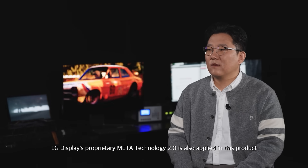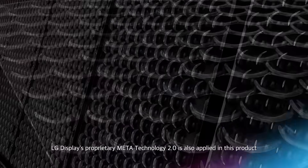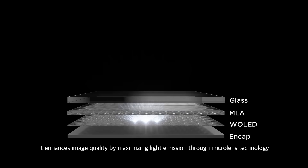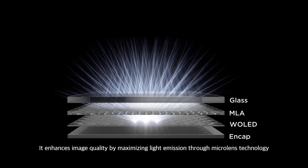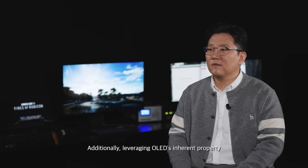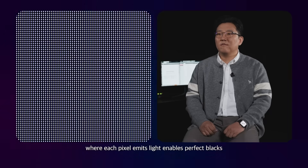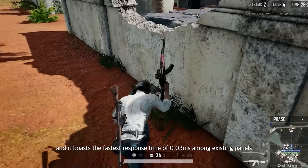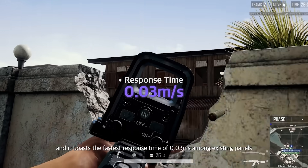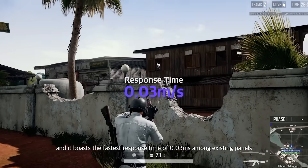LG Display's proprietary beta technology is also applied in this product. It enhances image quality by maximizing light emission through micro-range technology. Additionally, leveraging OLED's inherent property where each pixel emits light enables perfect black, and it boasts the fastest response time of 0.03 ms among existing panels.